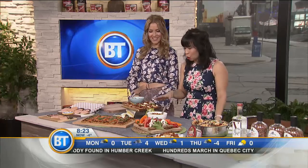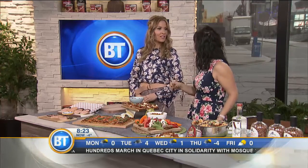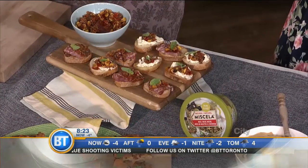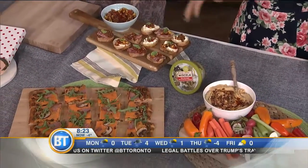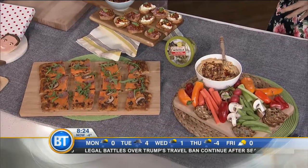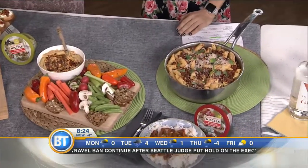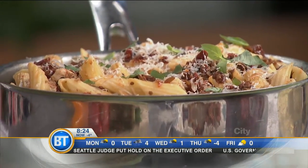The next thing I wanted to show you is this great new product that just hit stores in the fall. It's called Mischela — do you know the Italian word? Mixture. Exactly. So it's a really easy way to add a lot of flavor to your favorite food. Just think of it as something you can use as a condiment, mix it into a dip, or use it as the main ingredient. Sun dried tomatoes.